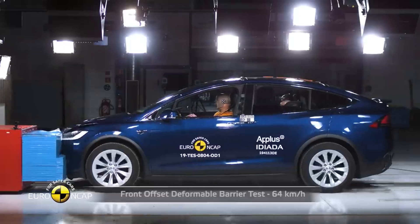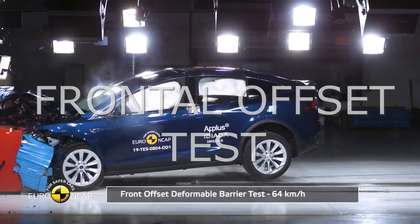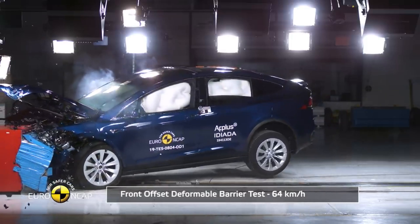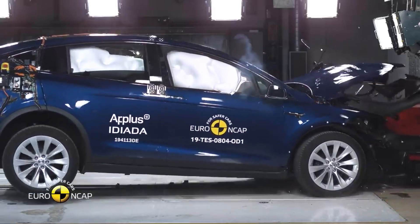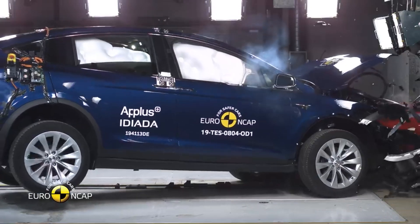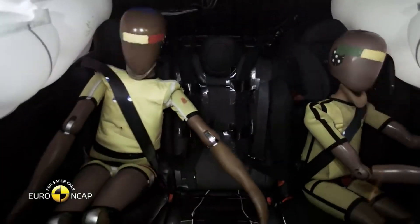Just like the rest of the Tesla models, the Model X also does extremely well in the frontal offset test. With an SUV title stuck to its reputation, the Model X had to perform even better. Even inside the cabin, the occupants are completely unscathed.